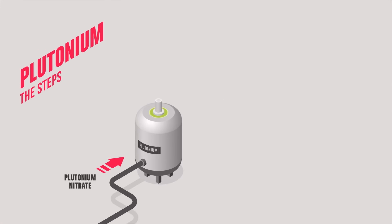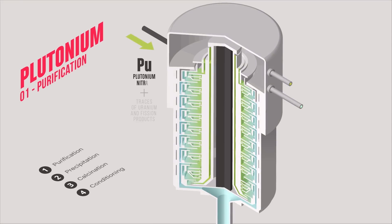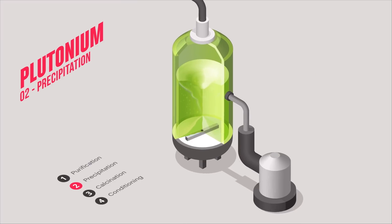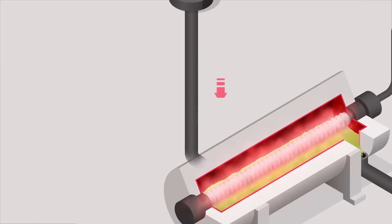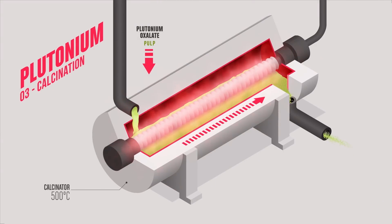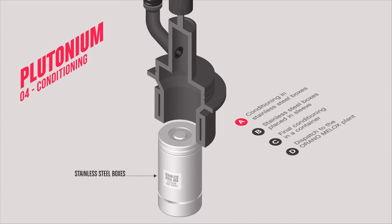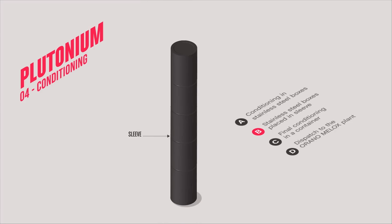The plutonium contains a large quantity of energy. Its treatment consists in changing it from a liquid form to a solid form. For this, it is first purified, then converted into plutonium oxalate — a pulp — using precipitation. Calcination then completes the transformation of the oxalate into a powder: plutonium oxide. The plutonium oxide is finely conditioned in stainless steel boxes, which are placed in cases, which in turn are placed in containers.